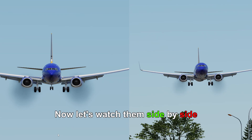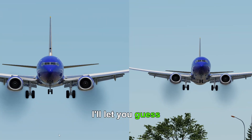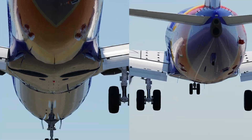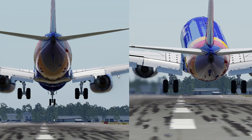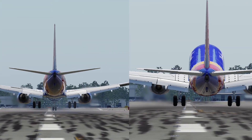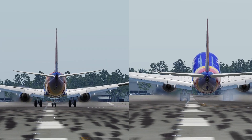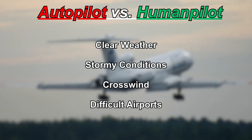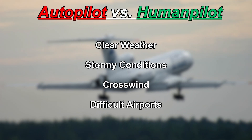Now let's watch them side-by-side. I'll let you guess which side is autopilot and which side is human pilot. I think we know who won that one. Money!